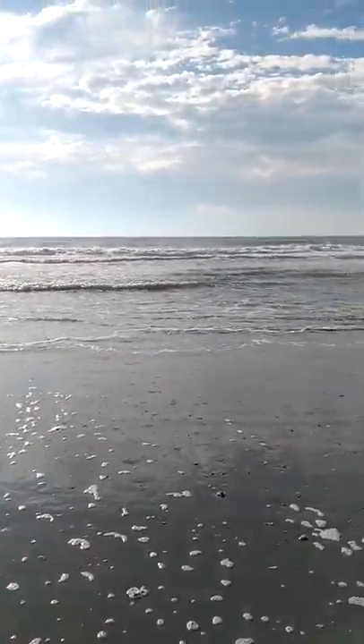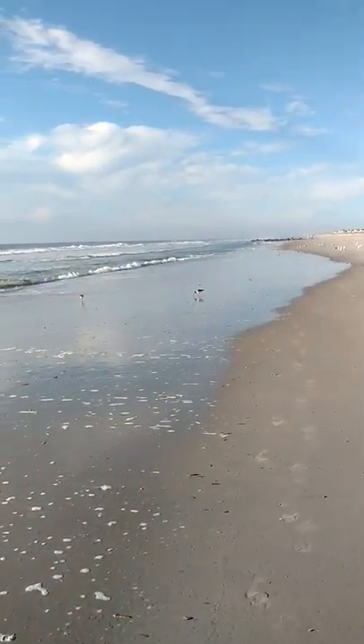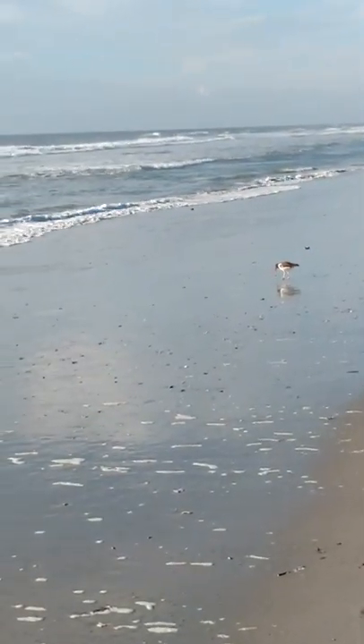Welcome to Mornings with Mindy. Today we're looking at another type of shorebird. Let's sit down here and see if I can get a close look at these guys. They're a little bit shy.